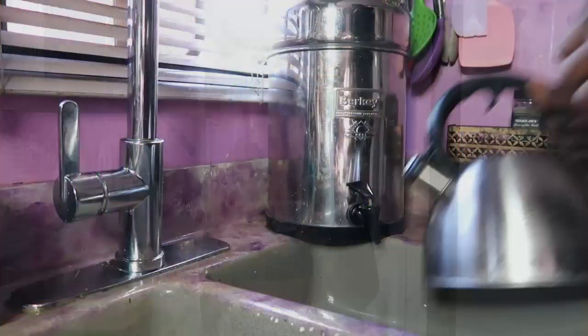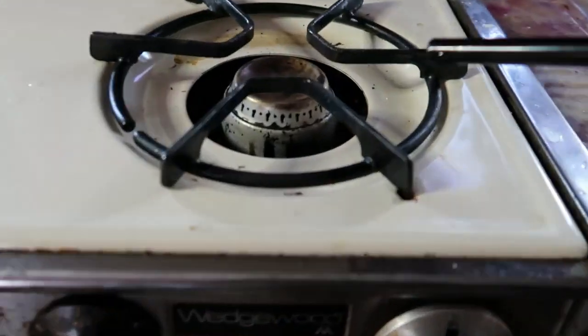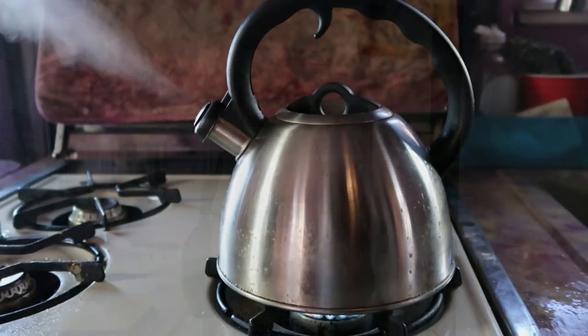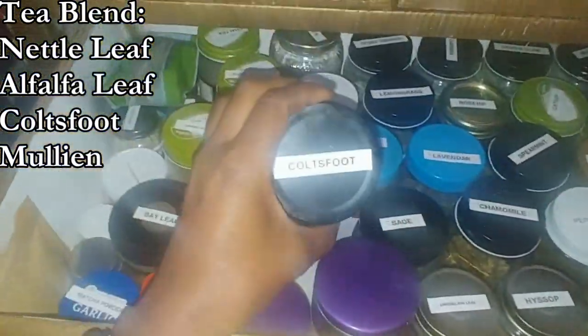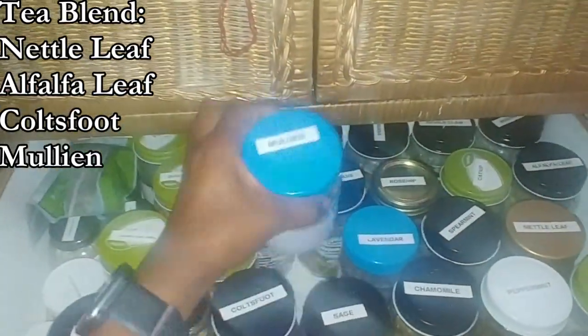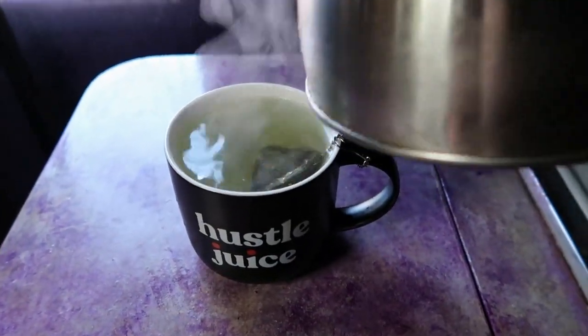Each morning I usually start my day off with tea, and this tea blend comes from my self-home apothecary — a collection of different herbs that I use on a regular basis. This blend is specifically for allergies, mucus, and sinuses. I get really sinus-heavy in the midst of different seasons, so I'm trying to clear all that out. Today's blend is metal leaf, alfalfa leaf, coltsfoot, and mullein, all of which are really good for clearing out mucus, clearing your sinuses, and dealing with general allergies.